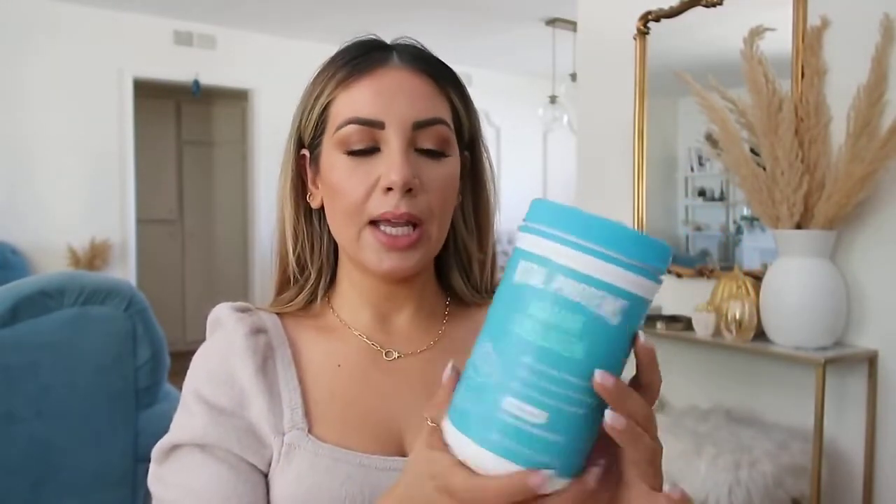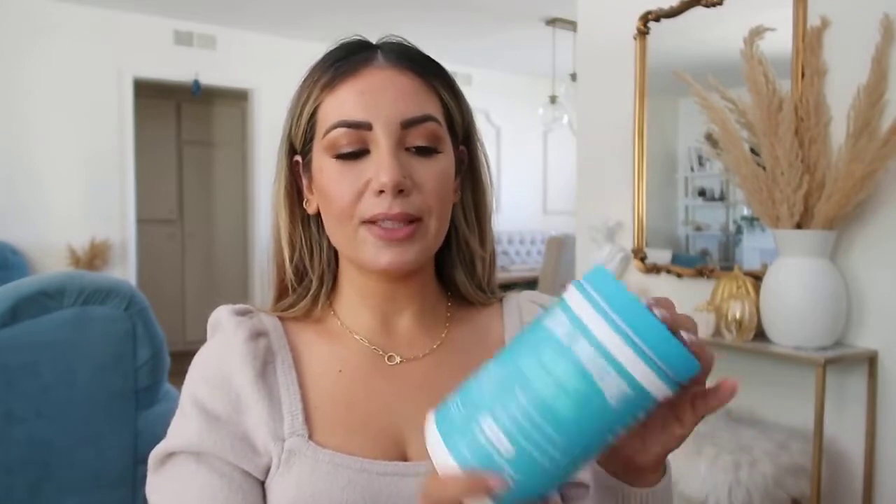The next product is Vital Proteins Marine Collagen. This is an all-year favorite but especially important during fall and winter when your skin is dry and you need more collagen production to help with hydration. I prefer the marine (fish) collagen over the bovine one because it has more collagen. It has no taste and no smell, which is key for me because nothing can disturb my morning coffee. I just add a scoop to my coffee and it's a fantastic product for fall and winter.